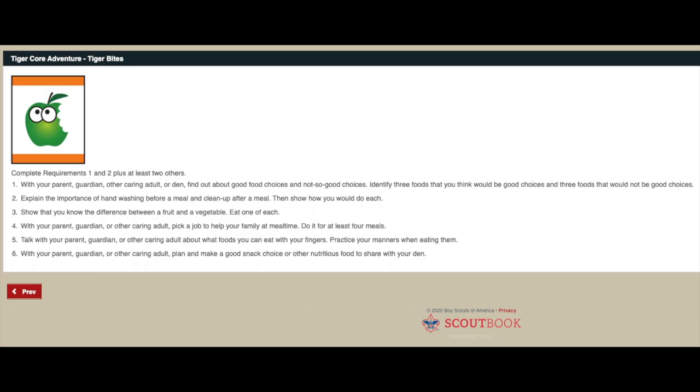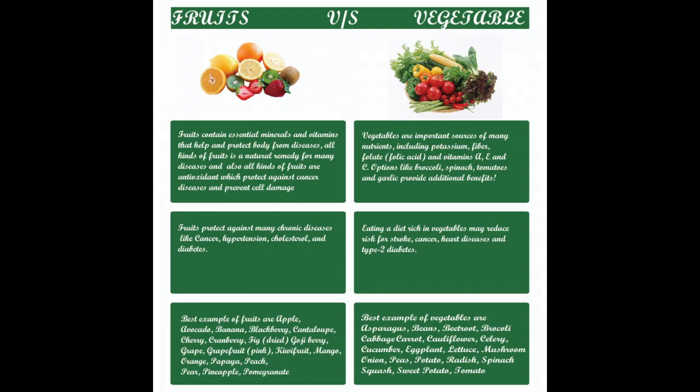Requirement number three is to show that you know the difference between a fruit and a vegetable and eat one of each. Both fruits and vegetables come from plants. A fruit grows from a flower and has seeds inside of it - for example, apples, kiwis, oranges, and berries are all fruits. Some vegetables like lettuce are the leaves of a plant, others like asparagus are the stem, and some like turnips and potatoes are the root. Vegetables do not have seeds inside and can be many colors.